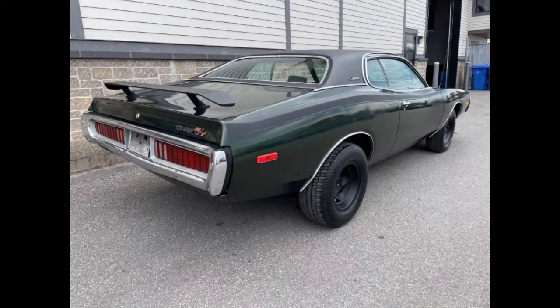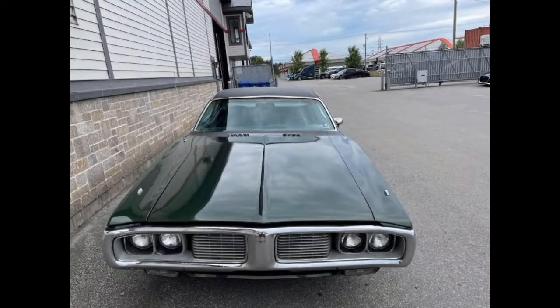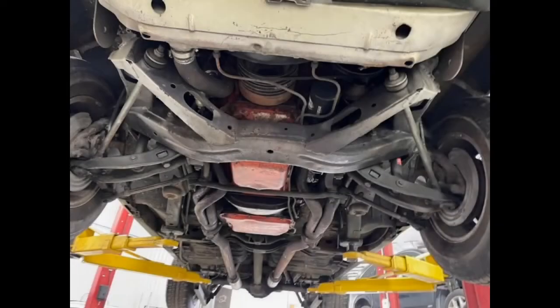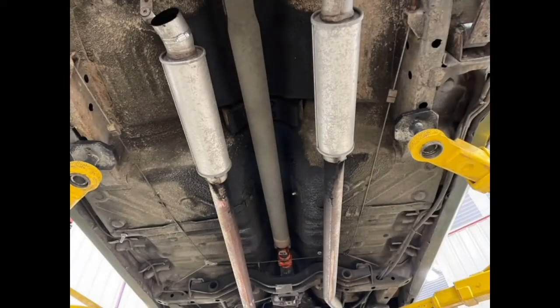For 1973, sheet metal updates grew the car in length, width, and height. Also, for the first time in the model's history, hideaway headlamps were no longer an option. Other changes for '73 included vertical grille slats, triple opera windows for SE models, and the aforementioned five-mile-per-hour bumpers on both the front and rear. Engine choices ranged from the standard 318 V8 all the way up to the 440 V8. 1973 would also be the last year for the 340 V8, which was only available in the Rally model — it would be replaced the following year by a four-barrel version of the 360.